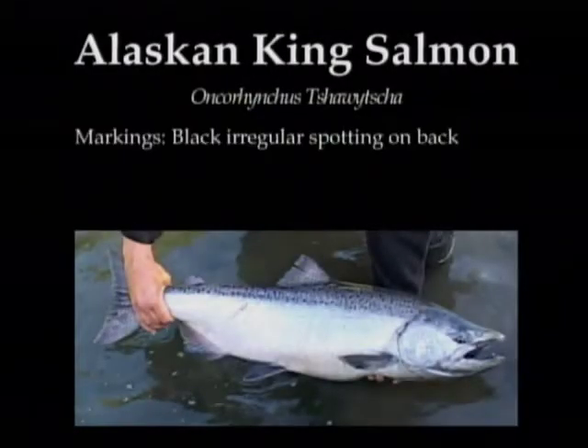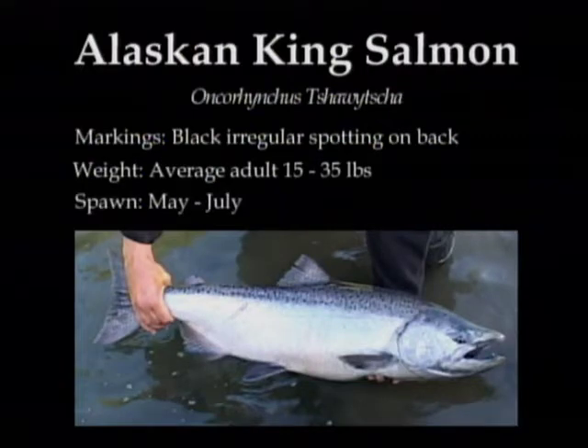King salmon are the largest of the Pacific salmon, with some individuals growing more than 100 pounds.